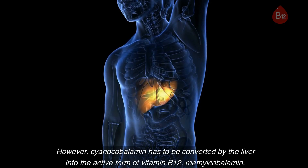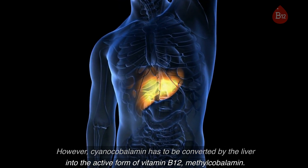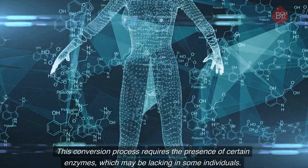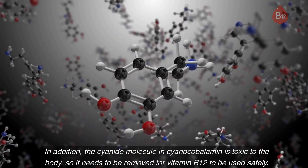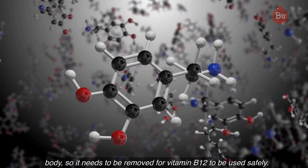However, cyanocobalamin has to be converted by the liver into the active form of vitamin B12, methylcobalamin. This conversion process requires the presence of certain enzymes, which may be lacking in some individuals. In addition, the cyanide molecule in cyanocobalamin is toxic to the body, so it needs to be removed for vitamin B12 to be used safely.